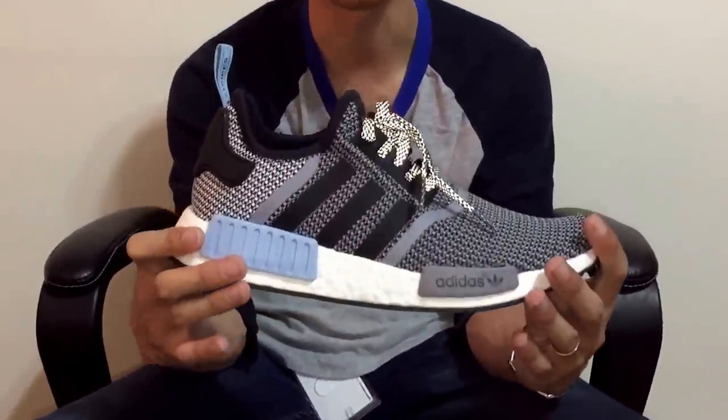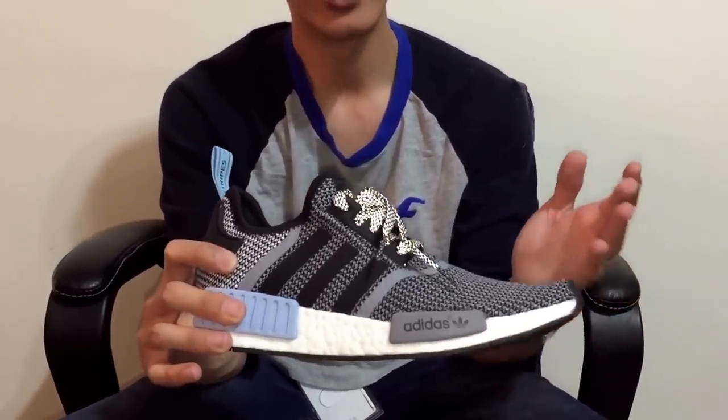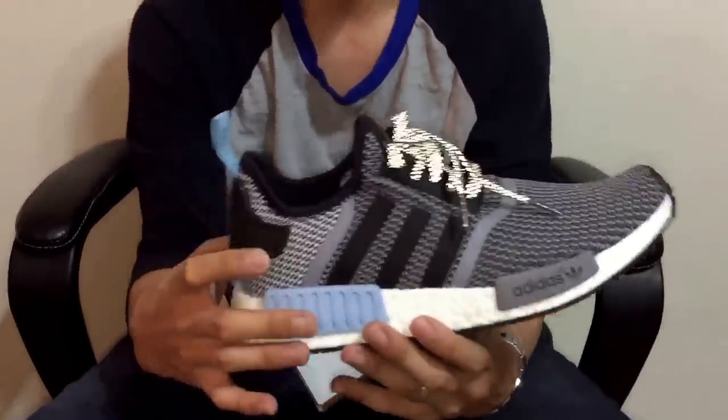Other than that, the NMD is a dope looking shoe and I have no problems with it — I just think it's a little bit overhyped. I really don't think it's worth $170 for the Primeknit version, but it's almost impossible to get anyway because of the hype. I was lucky enough to cop these because they were still sitting in my stores. These are probably the only colorways I'm going to get unless I get a collaboration shoe, because I don't want to keep paying $130–$170 for millions of different colorways.